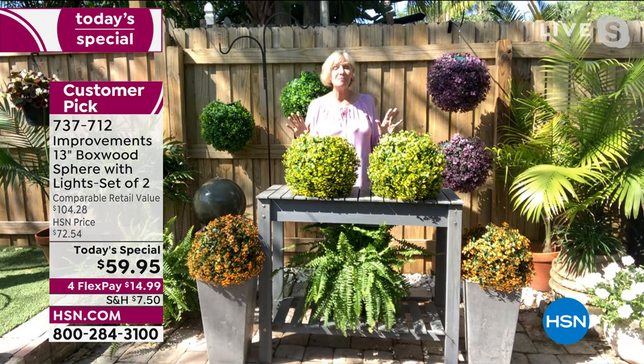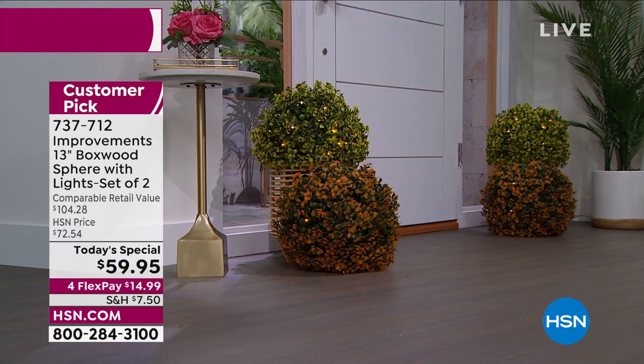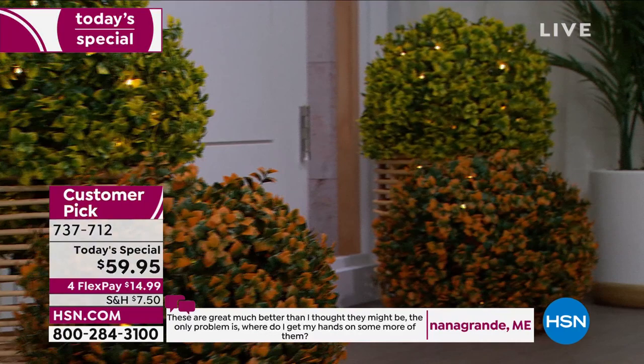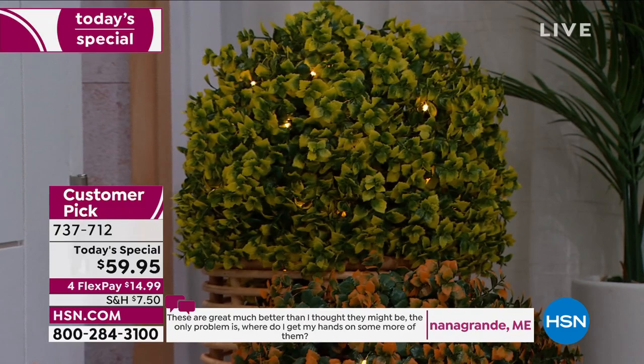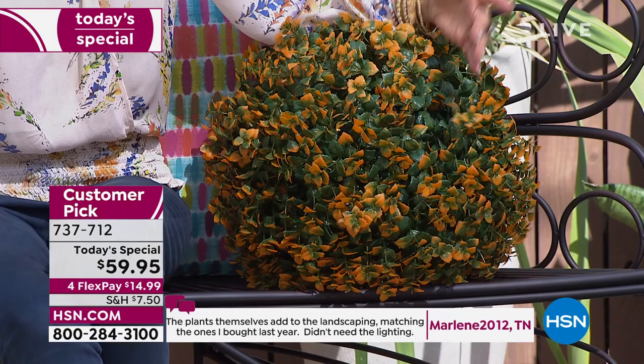I hung them with fishing line and when evening comes and the lights go on, it's an amazing experience — like having fairies inside your spheres. They come with batteries already pre-installed, so you don't have to buy anything. You get two garden spheres, all six batteries (three for each), eight zip ties, and four metal stakes if you want to place them in the ground.